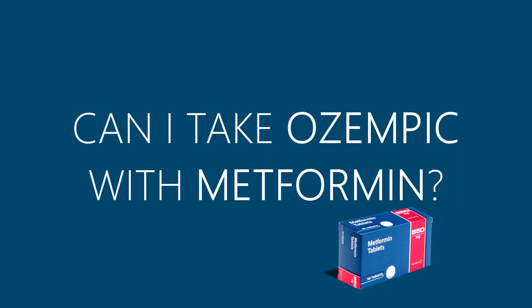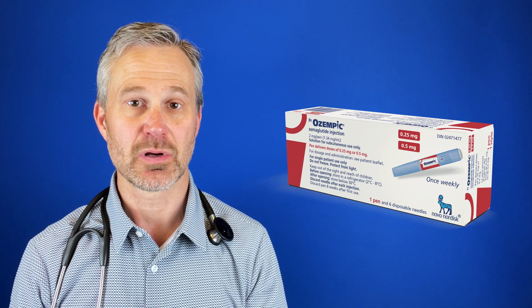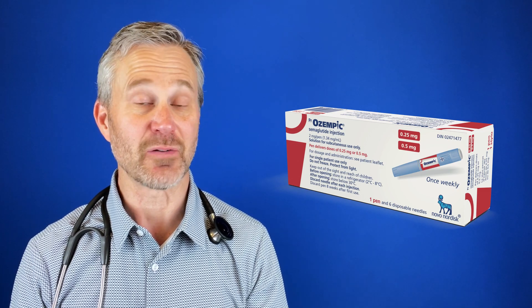Can I take Ozempic or semaglutide with metformin? When Ozempic semaglutide was first introduced to the market, it was used as a diabetes drug. Metformin has been a diabetes and prediabetes drug going back at least 20 years — it is the mainstay of treatment for people with prediabetes and diabetes. We do add Ozempic on top of metformin every single day. They both work complementarily to decrease blood sugar, decrease liver output of sugar, as well as help weight loss.